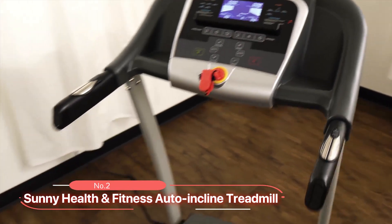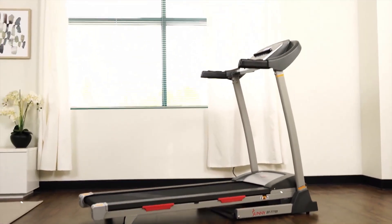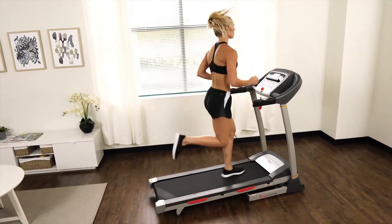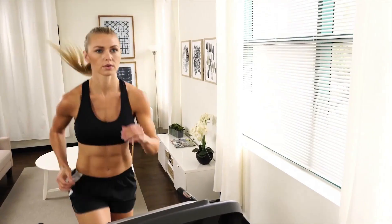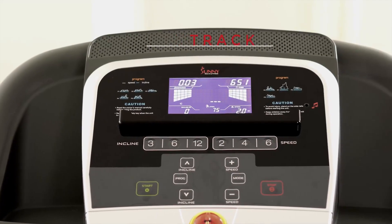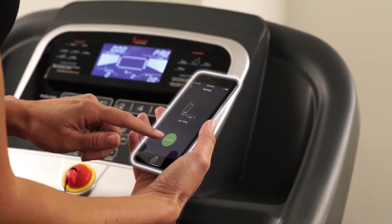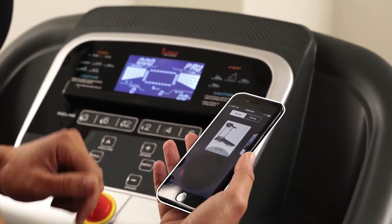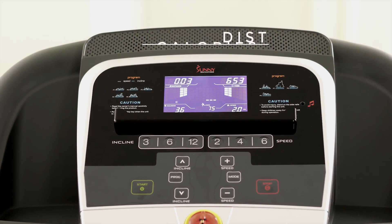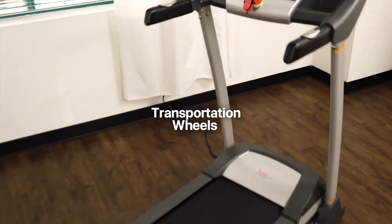At number two, we have the Sunny Health and Fitness Auto-Inclined Treadmill. This machine is designed to improve your cardio routine with its 15 incline levels, providing plenty of resistance for a maximum burn. It offers superior digital technology with a digital monitor and the Sunny Fitness app. With this technology, you can easily track your speed, time, distance, calories, incline, steps, and even your body fat percentage. This product is not only efficient but also portable and user-friendly.